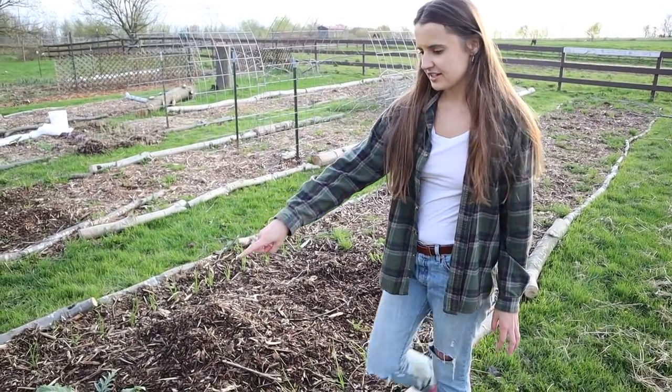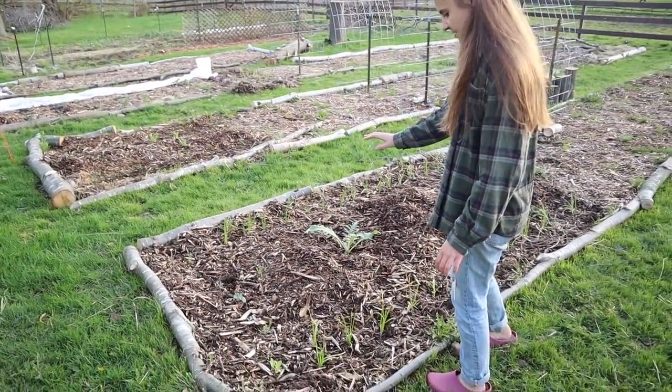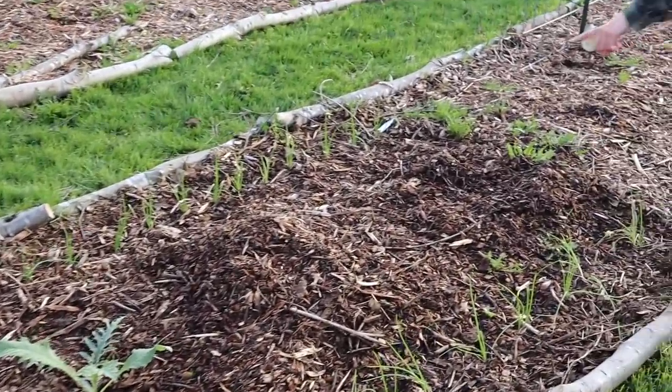I planted some different flowers in the front — some calendula, poppies, and nasturtium. And then in the middle, you can see one of my artichoke plants right there. I'm going to plant another artichoke plant right in here.